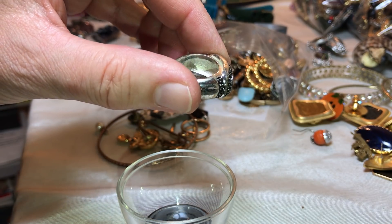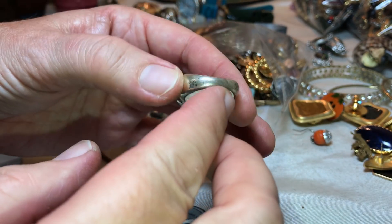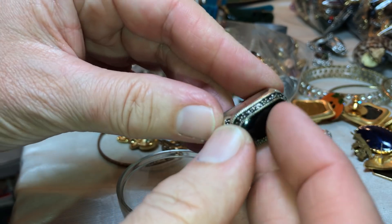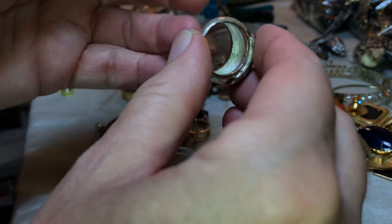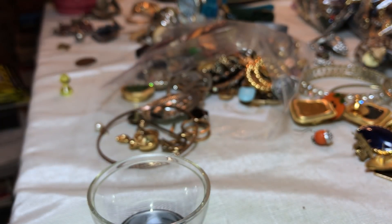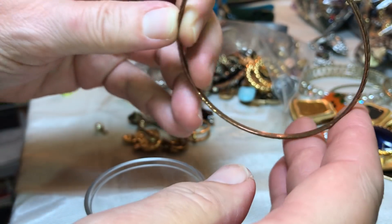Pretty ring — it's not marked, I don't think. It feels warm so I think that's plastic, but it's pretty. It'll clean up — might could use a little polishing, but it's not junky.